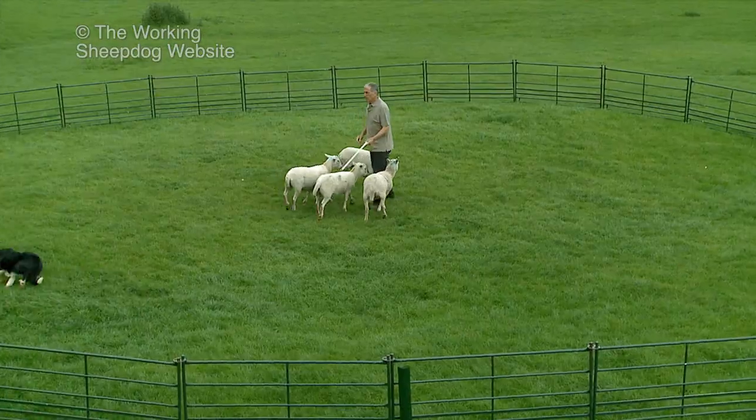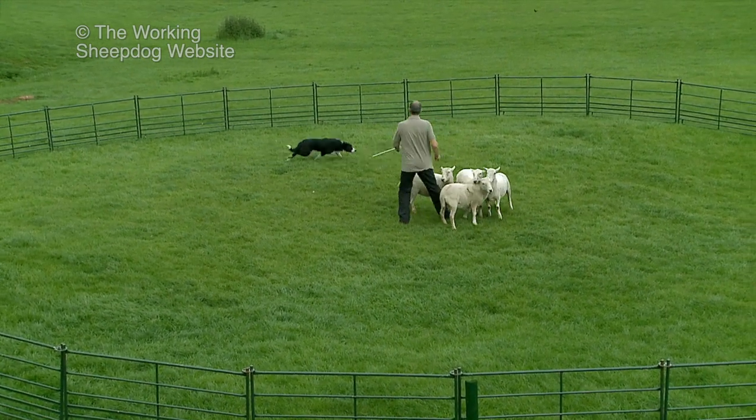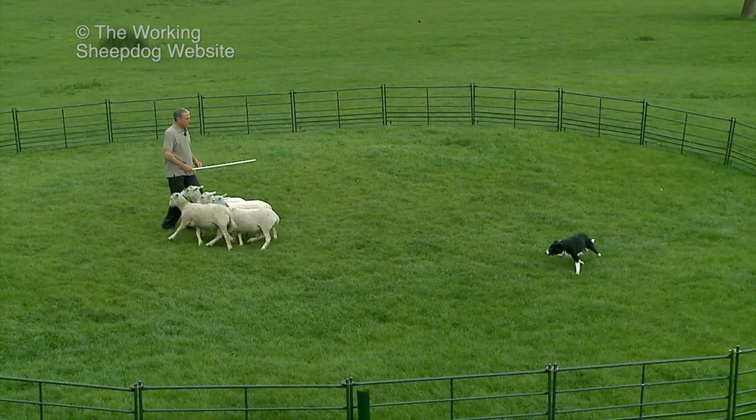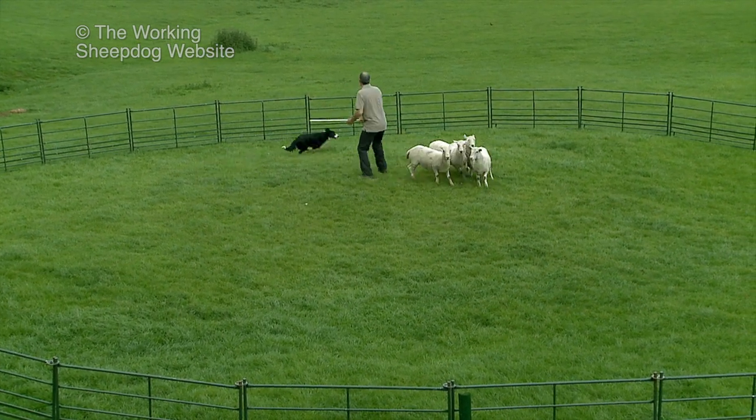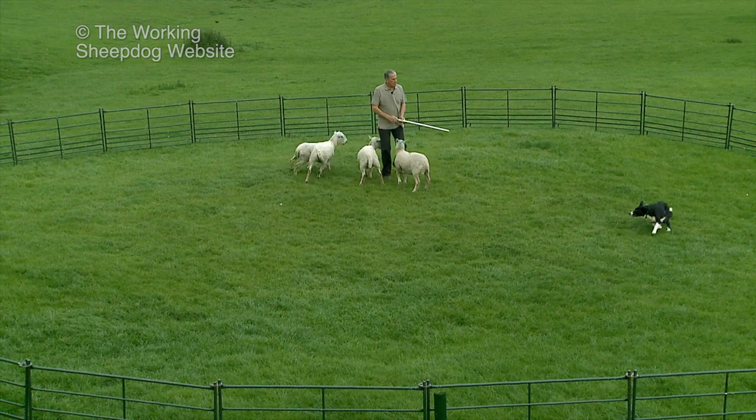If your dog's like this, you'll need to be very tough with it, both to control the dog and protect the livestock. If you're the sort of person who finds it difficult to assert yourself, then unless you're very lucky indeed, you'll struggle to train a strong-willed sheep or cattle dog.